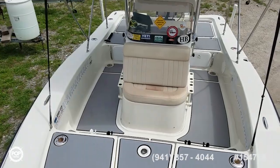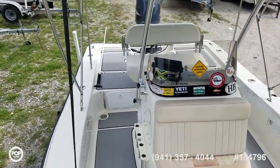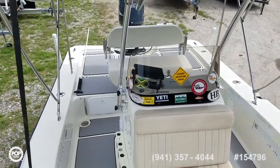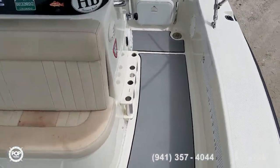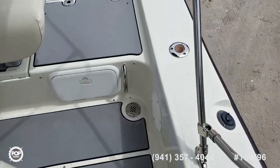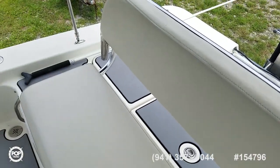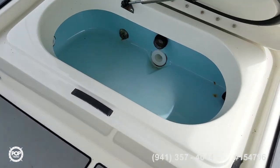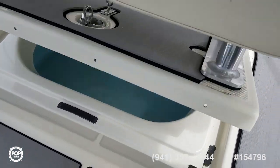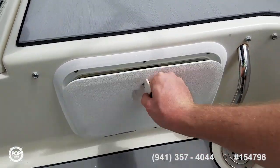Up on the deck, you really get to appreciate the wide eight-foot nine-inch beam. Plenty of walking space on both sides of the gunnels. Extra wide captain's bench seat that tilts back to give you access to your rear live well. Plenty of tackle storage along both sides.